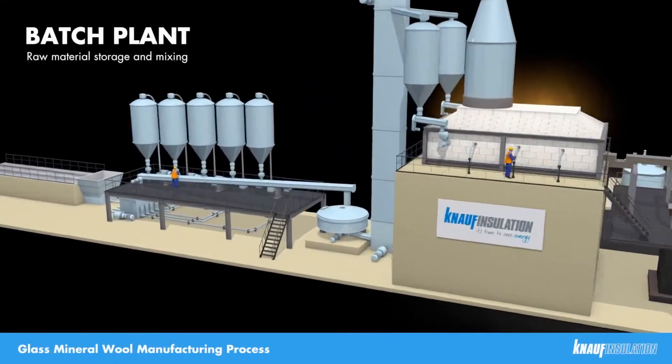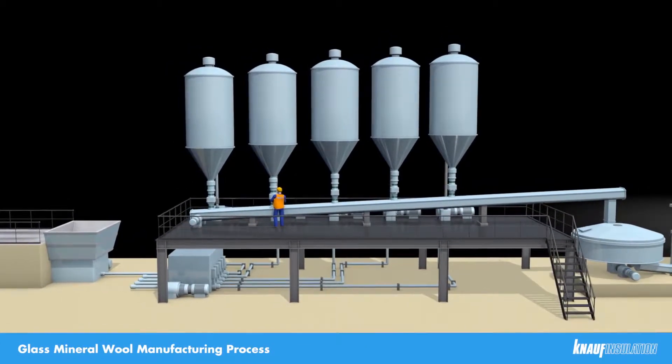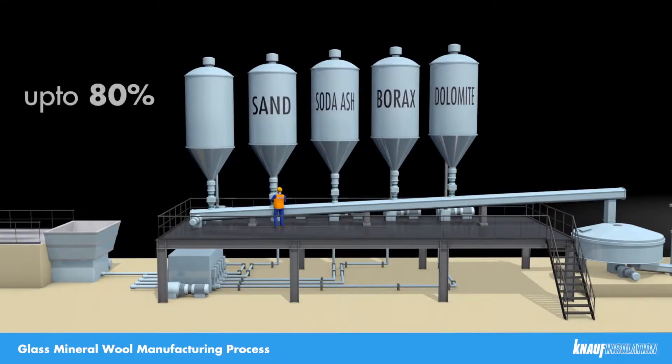We begin our tour at the batch plant. This is where the raw materials used in the process are delivered and stored. The main virgin minerals that we use are sand, soda ash, borax and dolomite. However, up to 80% of the materials that are fed into the furnace is actually recycled glass, also known as cullet.